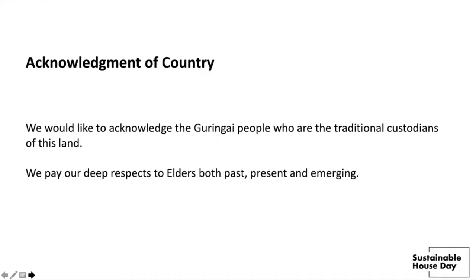We would like to acknowledge the Gurungi people, who are the traditional custodians of this land. We pay our deep respects to elders both past, present and emerging.